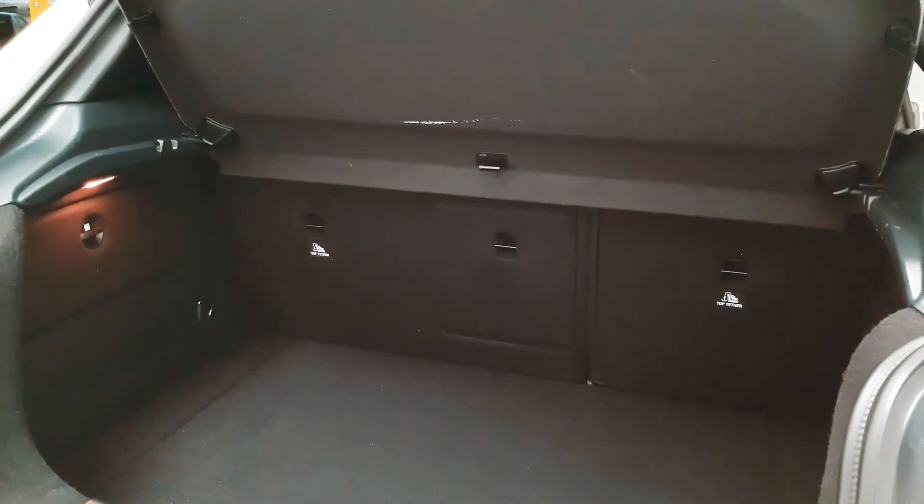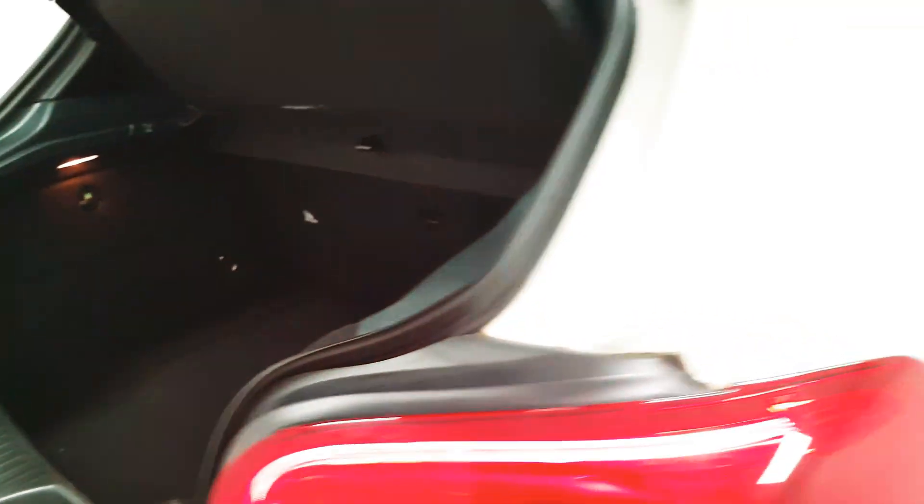The seats will fold on the left and on the right-hand side. There's even a first aid kit tucked away in the corner.